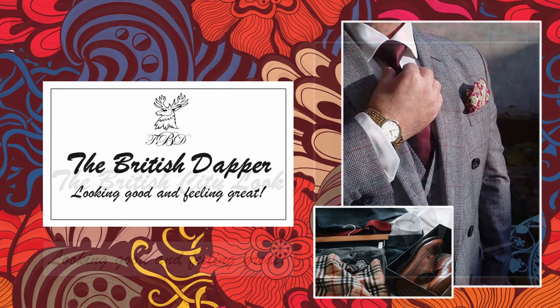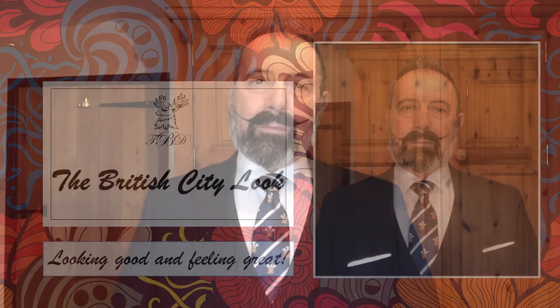Hello and welcome to the British Dapper. Today we're talking about the British City Look. Welcome to the third and final video in a series of three videos going back into my childhood and what I observed people wearing back in the late 60s and into the 70s. This week we're looking at what people were typically wearing in London and big cities around the UK at the time. I was brought up in the countryside but we did frequent local towns, cities, and London on occasion, and had relatives living there.